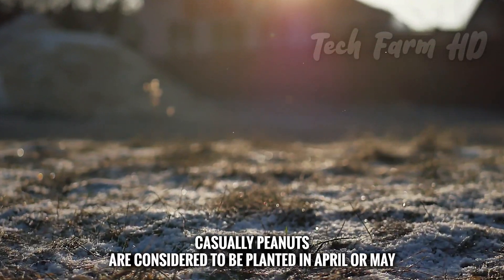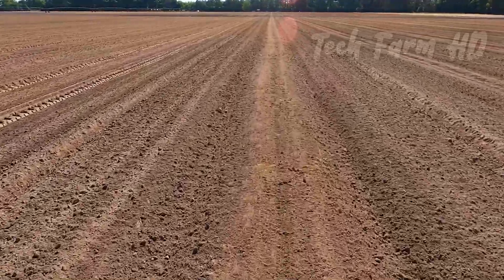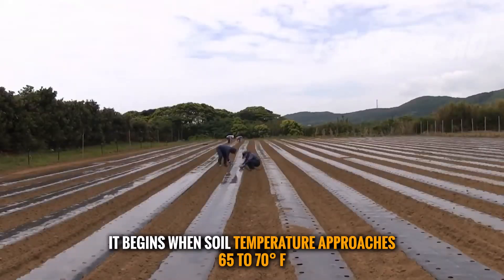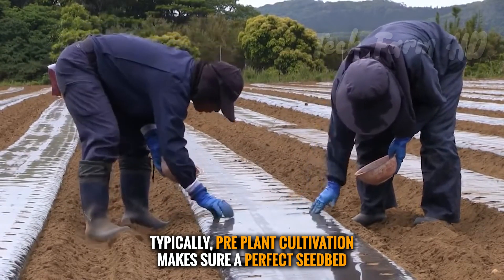Peanuts are typically planted in April or May after the last frost. The process begins when soil temperature approaches 65 to 70 degrees Fahrenheit. Pre-plant cultivation ensures a perfect seedbed.